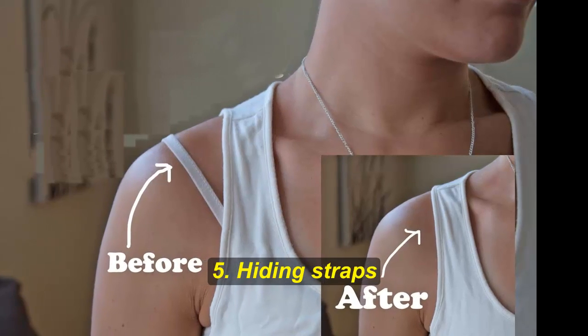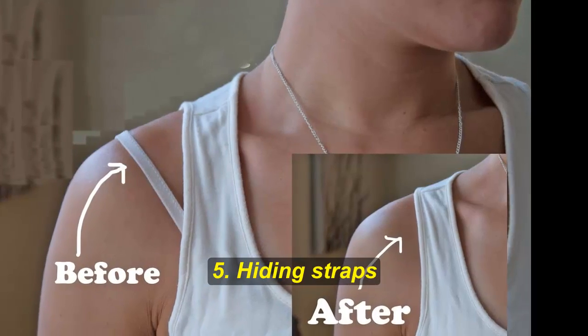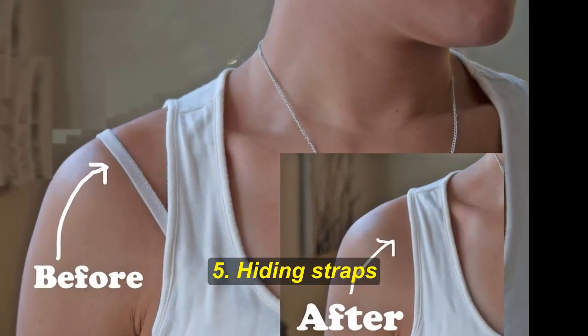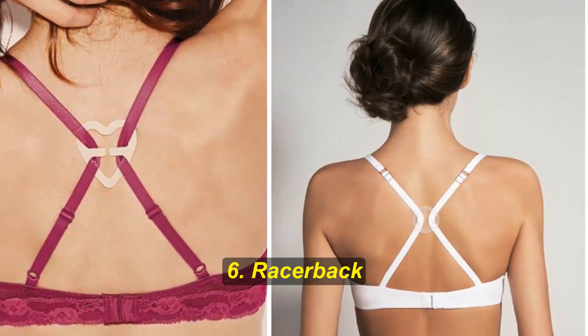Hack number five: hiding straps. If you're annoyed by your bra straps showing from under your clothes, there's a very simple way of fixing that. All you have to do is sew in a bra strap holder into your top.